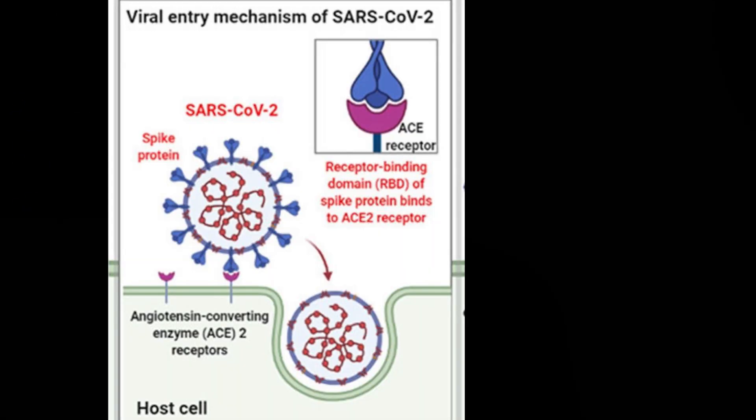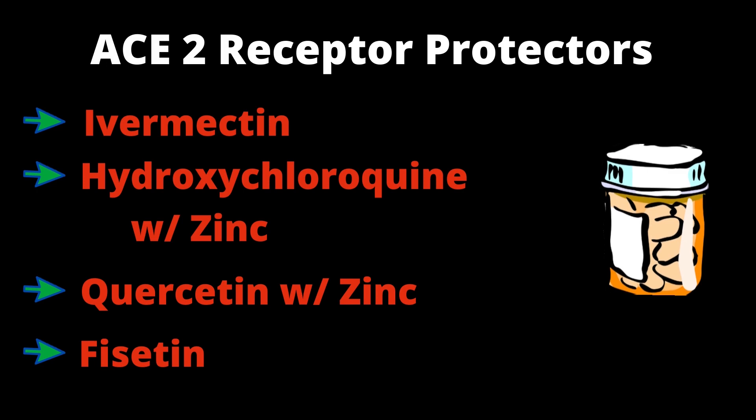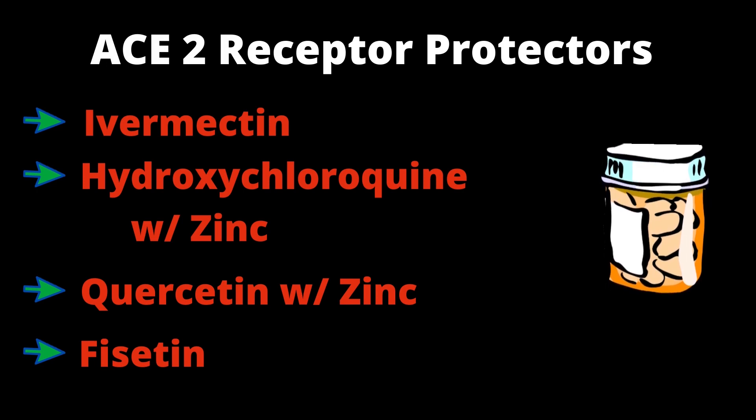They single out the ACE2 receptors in human cells that the spike protein binds to, reviewing that effective medicines for this include ivermectin and either hydroxychloroquine or quercetin coupled with zinc.